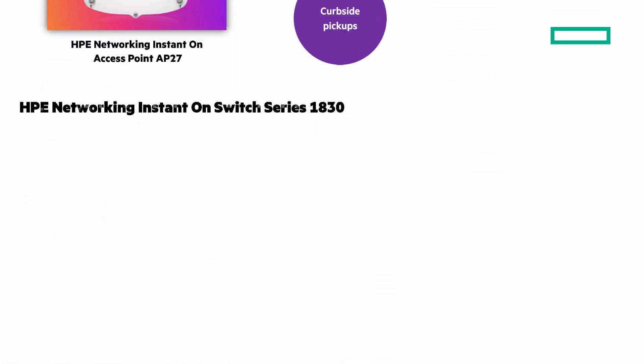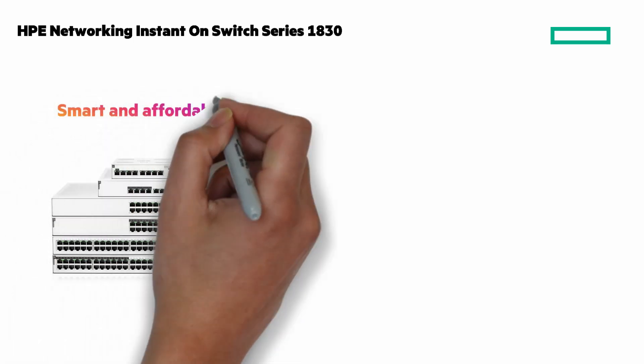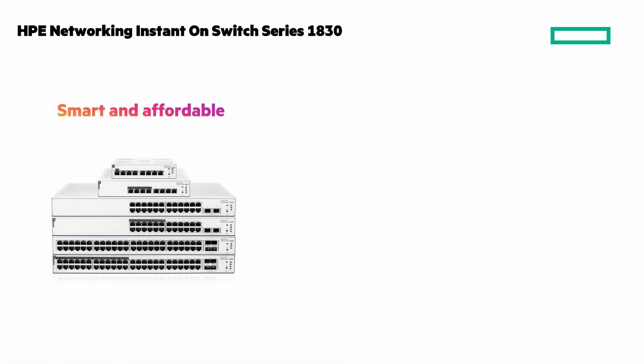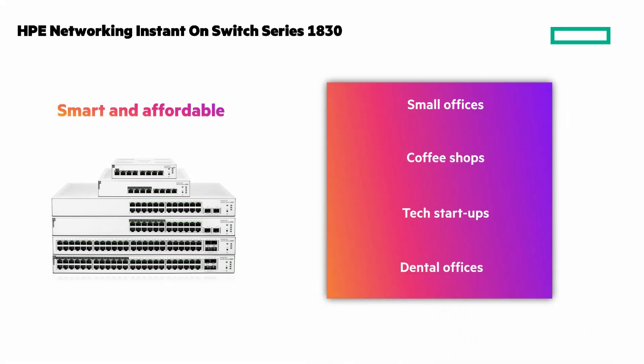The Instant On 1830 switch is smart and affordable, perfect for small businesses looking for an easy way to keep up with growing networking needs. Whether it's a small office, coffee shop, tech startup, dental practice, or something else, the Instant On 1830 switch offers dependable performance at a great value.